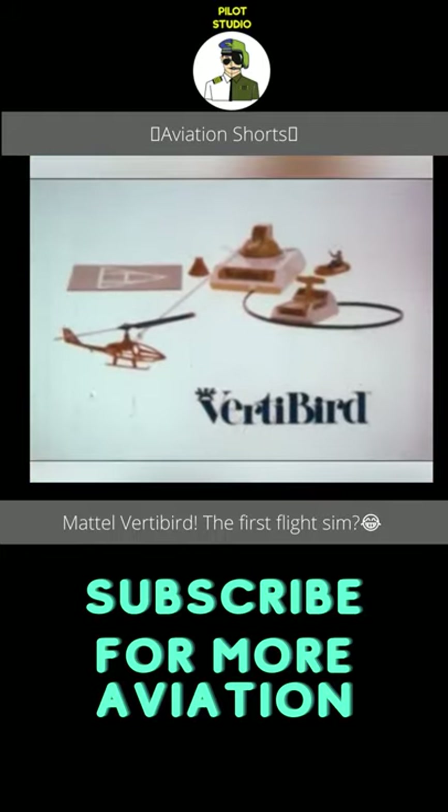The VertiBird electric copter comes with space capsule, landing pad, lifecraft and astronaut from Mattel.